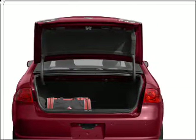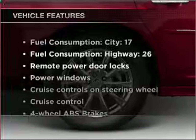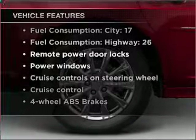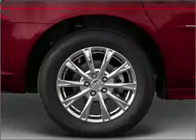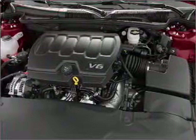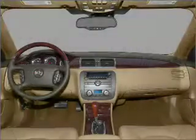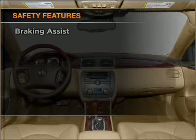Premium wheels lend a distinctive appearance. Anti-lock brakes help you bring your vehicle to a safe stop. Memory settings are just one of the extras. Also included: air conditioning, power door locks, power windows, power steering, cruise control, power mirrors, an AM/FM stereo with a CD player, and an adjustable tilt steering wheel.